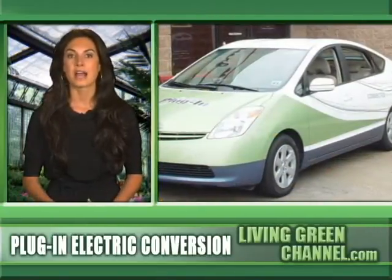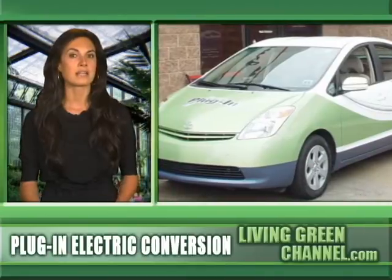The conversions involve the replacement of the hybrid's battery with a lead-acid or lithium-ion pack and installing the proper electronics that enables the battery to be charged from an ordinary wall socket.